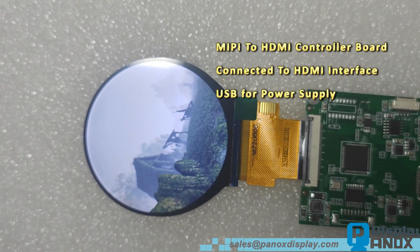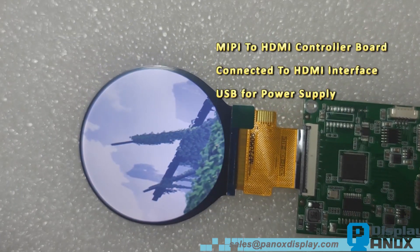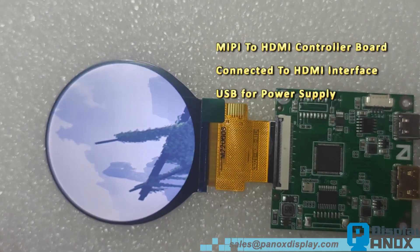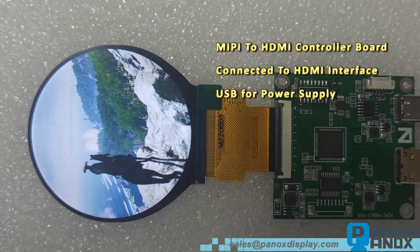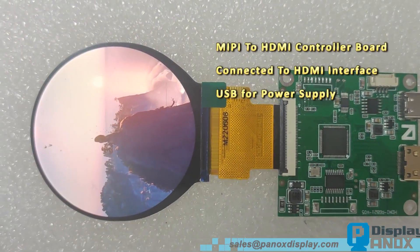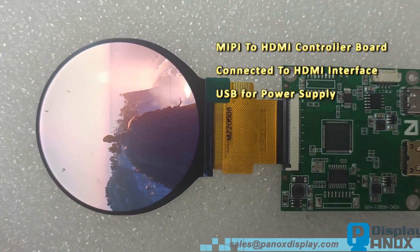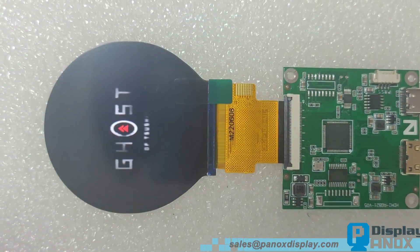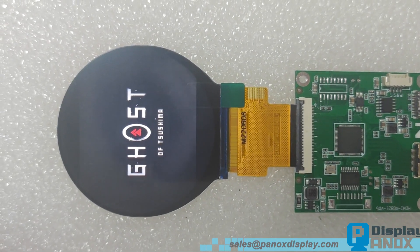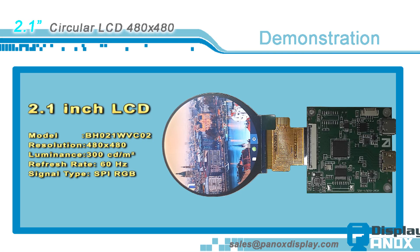The contrast ratio is 900 to 1 transmissive, and the response time is 40 milliseconds. The FPC has 40 pins: 3 pins for SPI and 18 pins for RGB. It also integrates 5 pins for the touch panel. Browse the product page to get more parameters of this 2.1 inch LCD.